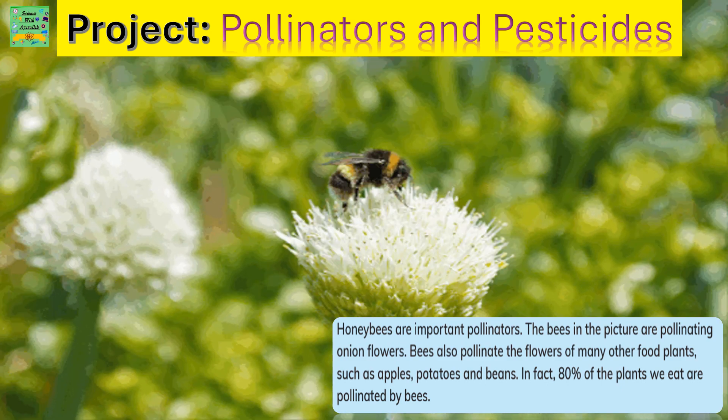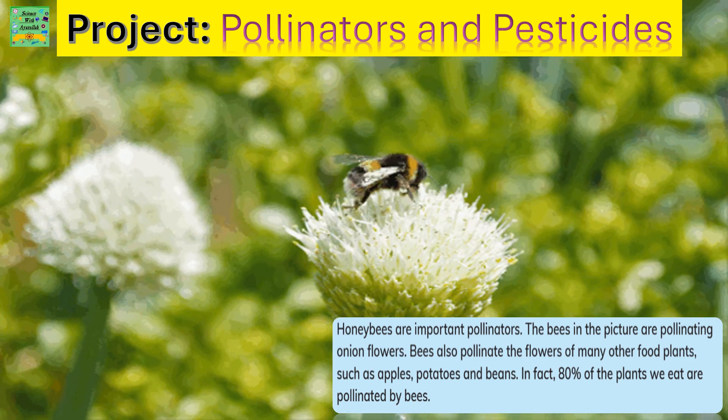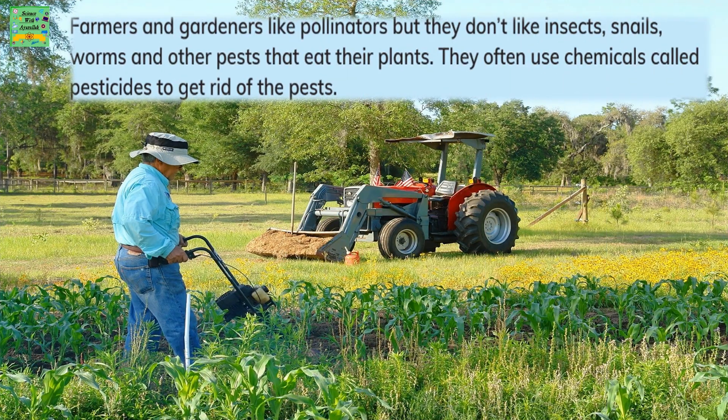In fact, 80% of the plants we eat are pollinated by bees. Often farmers and gardeners like pollinators, but they don't like insects, snails, worms, and other pests that may eat their plants. They often use chemicals called pesticides to get rid of the pests.